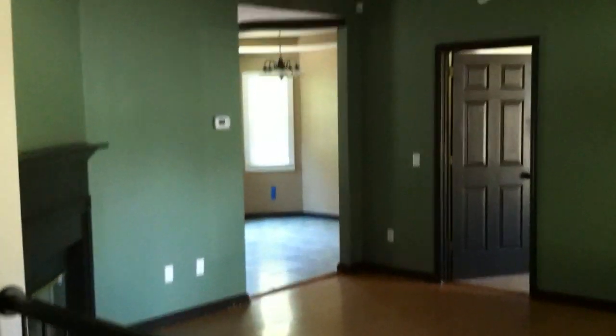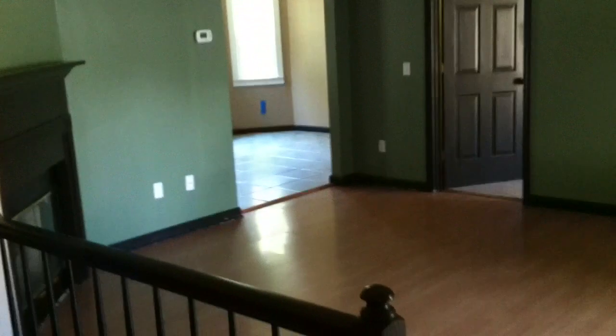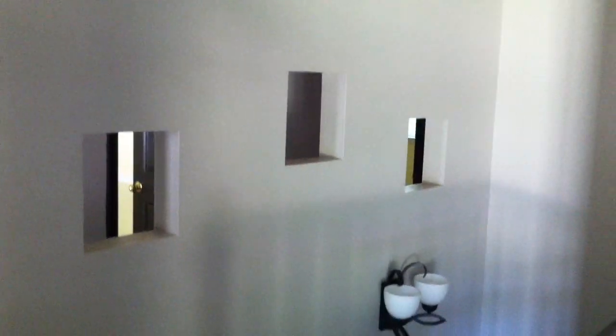This is 9228 Misty Ridge Drive. As you can see when we first walk in the front door, we have the stairs leading down to the basement. The stairs are unfinished. We have this little dividing wall with these three cutouts here.